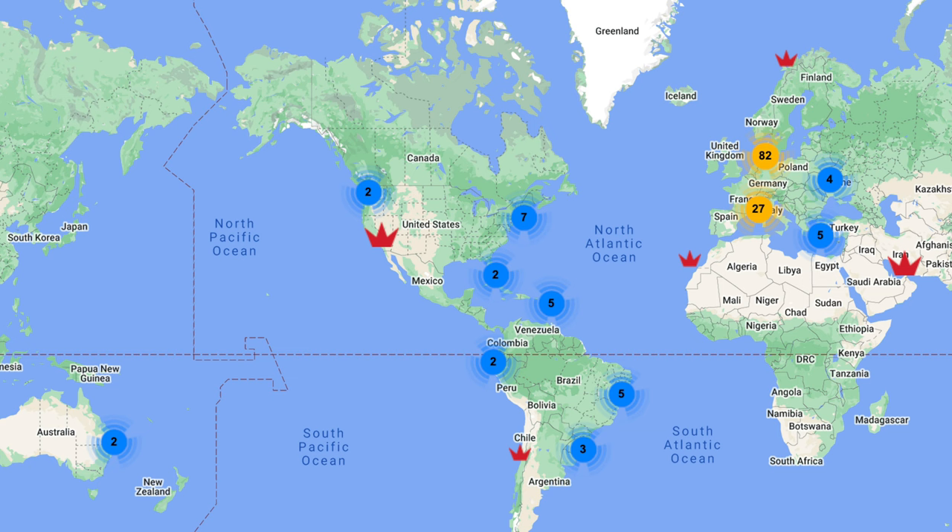We've got a loft in the UK. Where else do you have lofts? We've got a head office in Denmark and a wide network around Europe, and we have agents around the country as well. We've got lofts further afield — all the way down in Australia we have a loft. In America we've got a couple of lofts, and we're slowly growing and spreading as the word of the brand is embraced around the world.